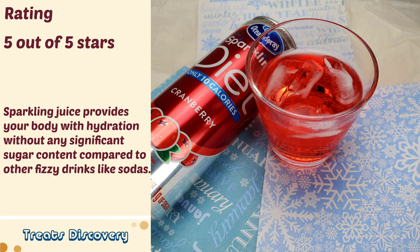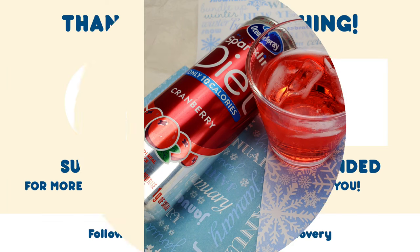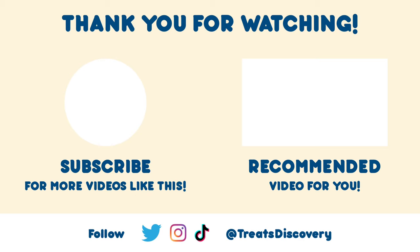Hope you have a happy and healthy new year and keep up with your resolutions. Thank you for watching. Treat yourself by subscribing to us. Like this video and follow us on Twitter, Instagram, and TikTok.